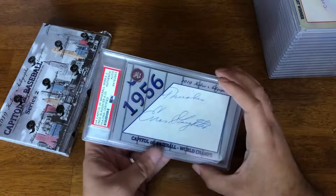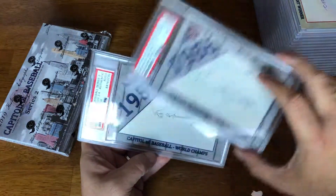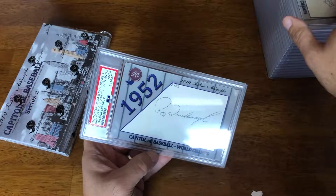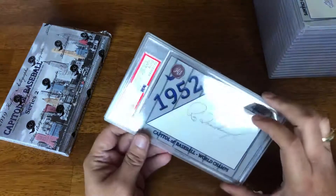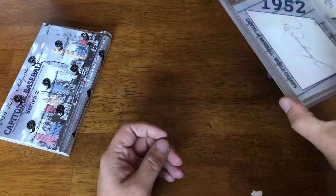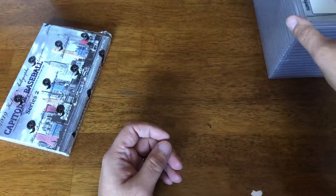So we have Enos Slaughter, another Hall of Fame auto, and Ray Scarborough. The Scarborough is 3 of 4, and Enos Slaughter is 6 of 25.